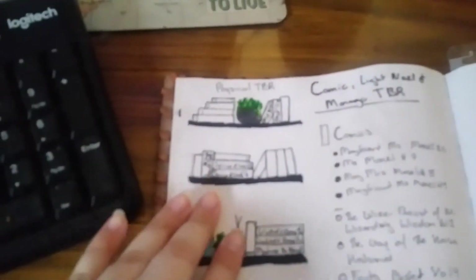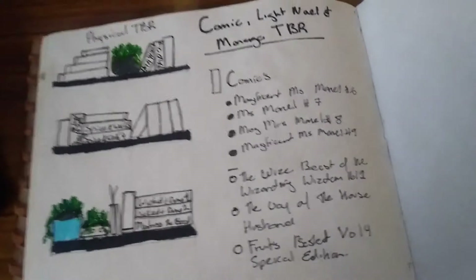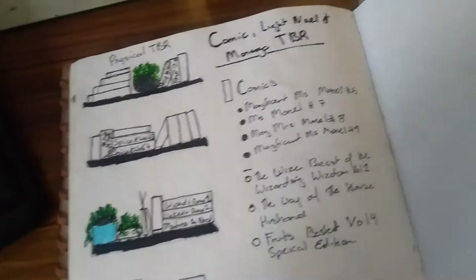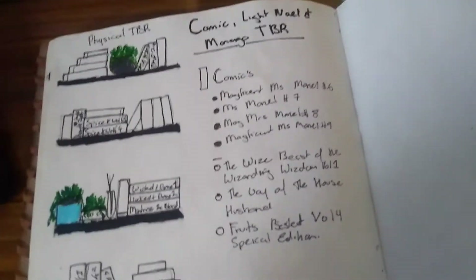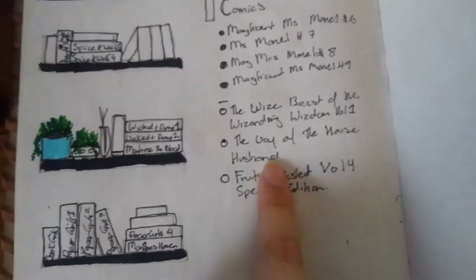Then I have a page that was inspired by Books with Chloe or Journal with Chloe. This is my physical comic book TBR, and this is the TBR that I have where I read online. As you can see I've finished my Miss Marvel read up so I'm all caught up to the Magnificent Miss Marvel — it's so good, you guys, you need to read it. I'm hoping to tick off one on my Tome Topple or Contemporary-a-thon. I also listed some of the ones I need to read that I haven't gotten yet, like The Wise Beasts of the Wizardom and The Way of the House Husband, which seems really, really cool.